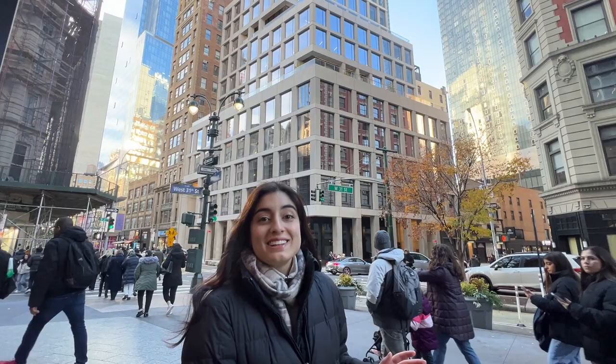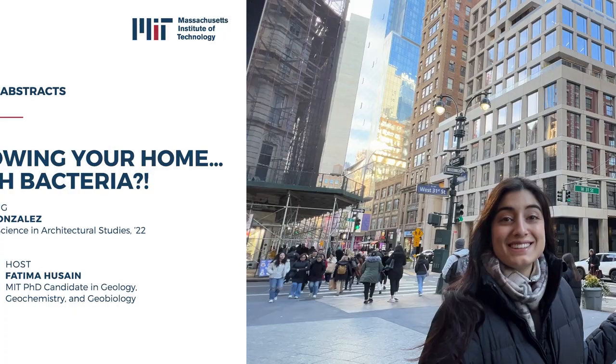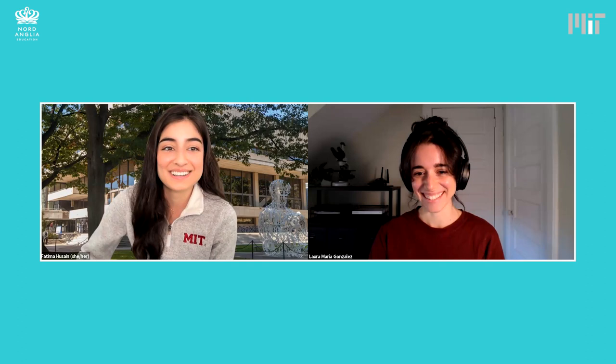Hey, Nord Anglia. I've traveled all the way to New York City to visit a very special building. Let's go talk to Laura for today's abstract. She's one of the architects. Welcome, Laura. I'm so excited for your talk. Hi, Fatima. Thank you so much for having me.